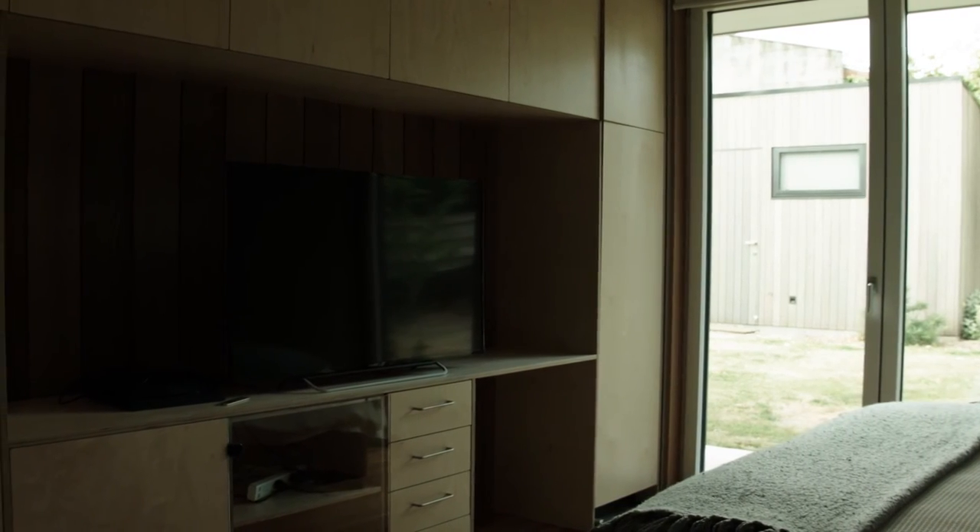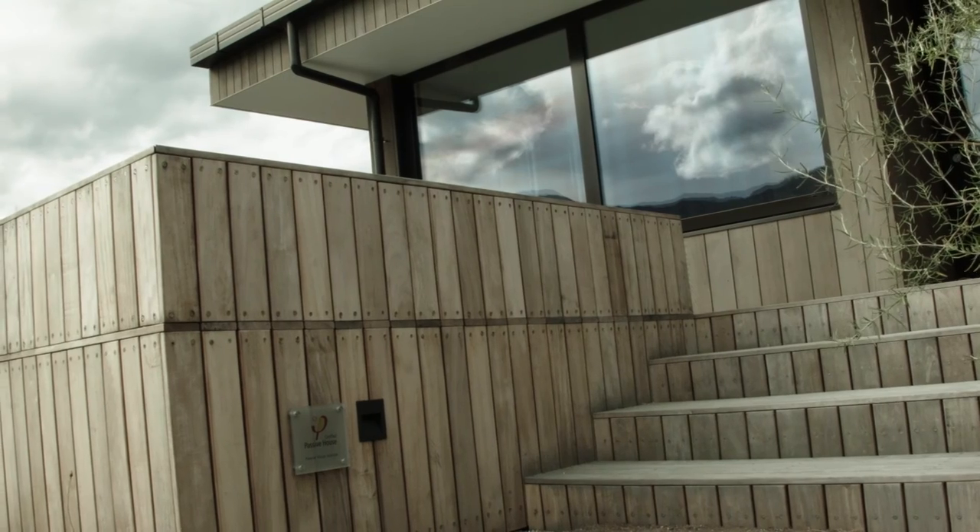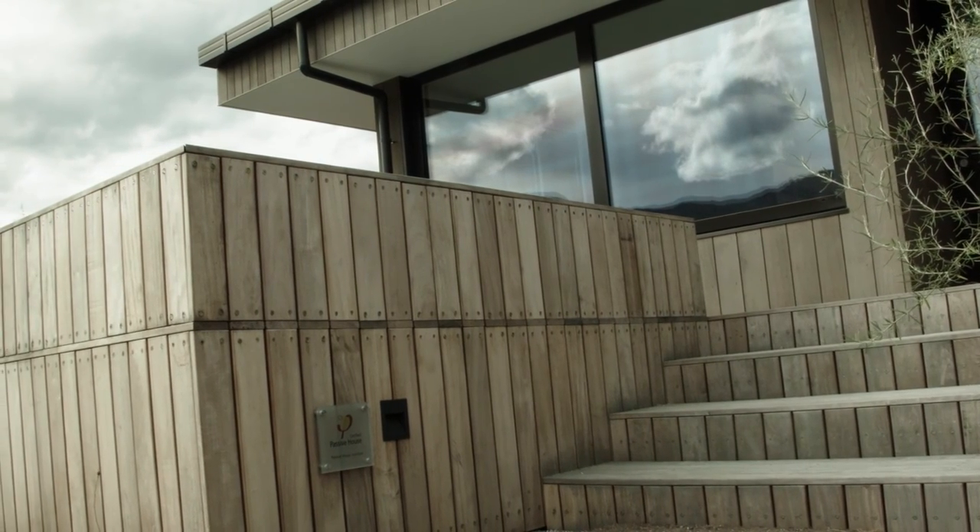A lot of that is to do with the storage but also with the layout. Those elements combined with the passive house elements really come together to create a level of comfort but also a level of value that we feel every day. It's just a wonderful place for us to be as a family.